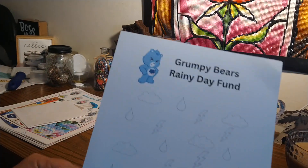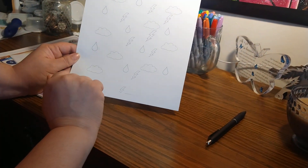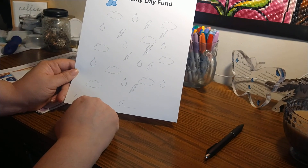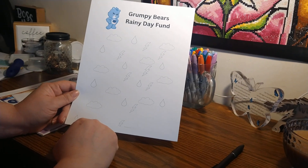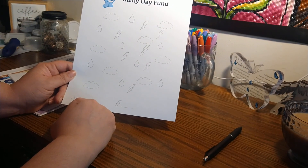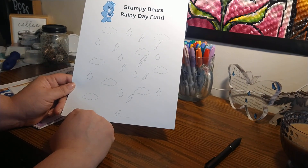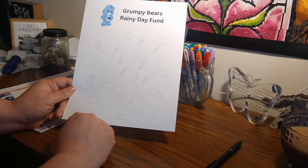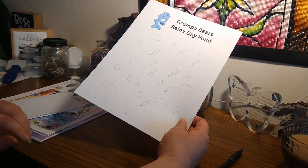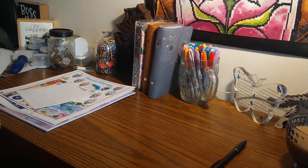It's the Grumpy Bears Rainy Day Fund — so you pick the denominations of the raindrops, the clouds, and the lightning bolts. I should have made the lightning bolts, raindrops, and clouds a little bit darker, but I'm still learning. You could also just redo it. I have to fit it to the page — mine cut off at the bottom but it's good. I like it and I'm good with it. This is you save however much you want, and we'll be seeing this in one of my videos once I finish some challenges.